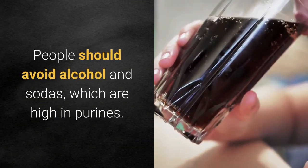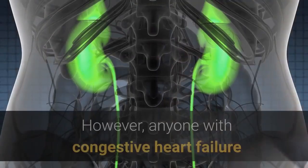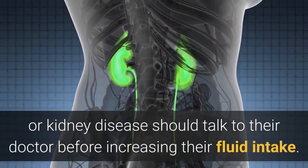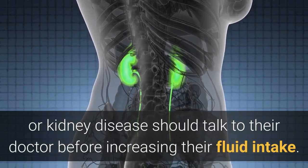People should avoid alcohol and sodas, which are high in purines. However, anyone with congestive heart failure or kidney disease should talk to their doctor before increasing their fluid intake.